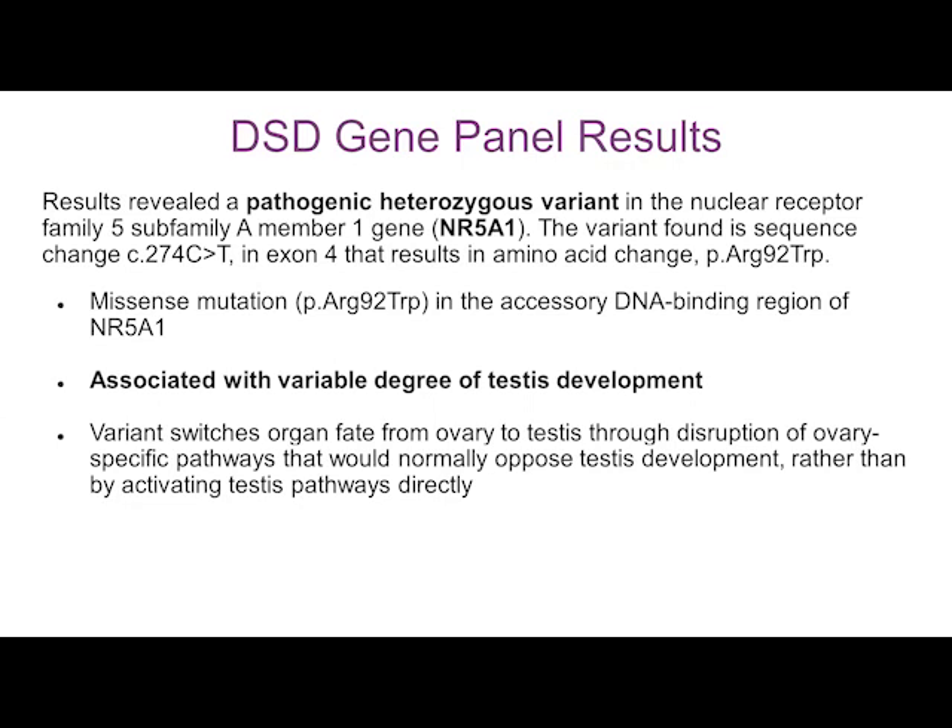The reason it was deemed pathogenic is that this exact variant was previously published in cases just like this — XX individuals with the presence of testes — therefore meeting the criteria of 46XX testicular difference of sex development, formerly known as XX males. This mutation is known to be associated with variable degrees of testis development, so there is a spectrum of phenotype, as is very often the case in genetics. There have also been a number of in vitro studies explaining the mechanism of this particular mutation.